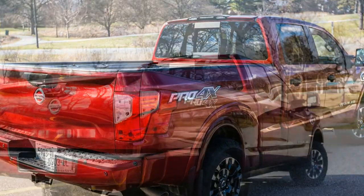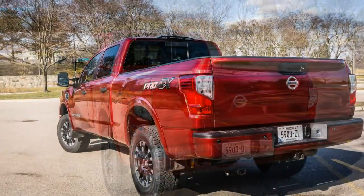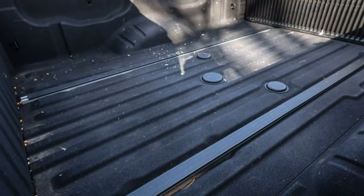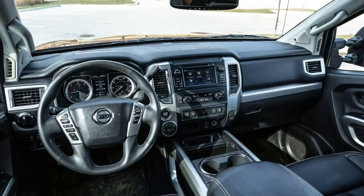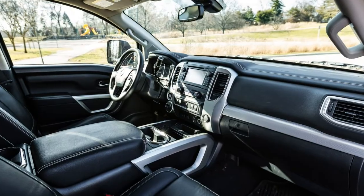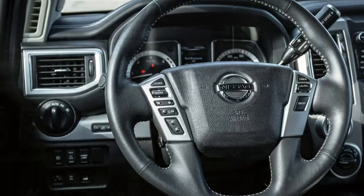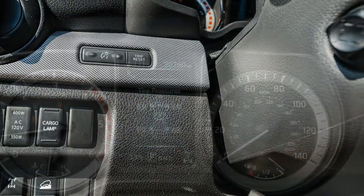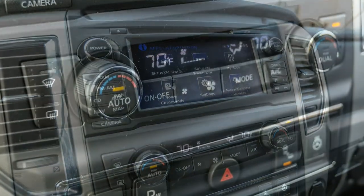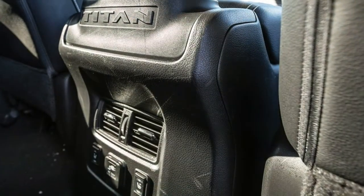Standard features on the SV include a bed-mounted gooseneck hitch and class 4 trailer hitch, power-adjustable heated tow mirrors, and an integrated trailer brake controller. The utility package at $1,145 adds useful upgrades including a spray-on bed liner, 20-inch wheels, running boards, heated front seats, a 7.0-inch touchscreen, active safety assists, and more. After all that, our Titan XD SV costs $49,515.